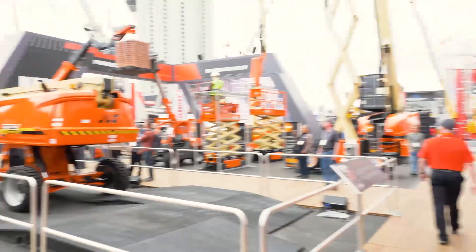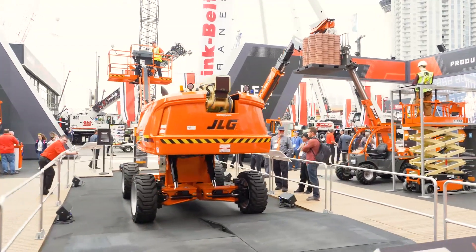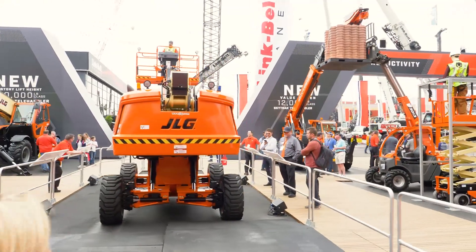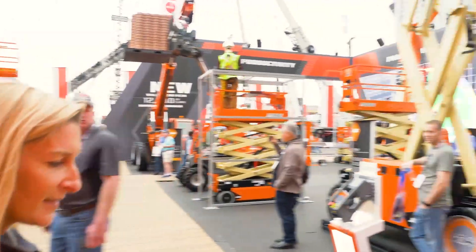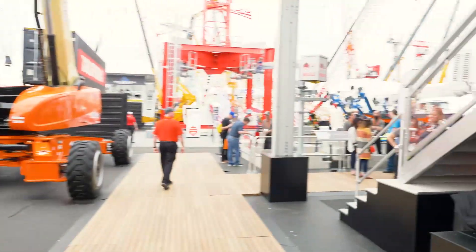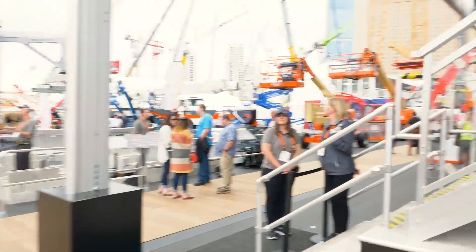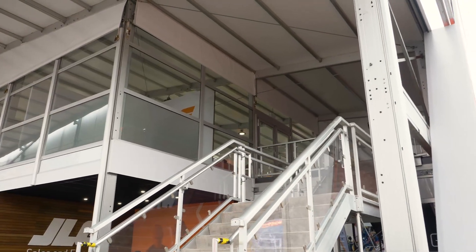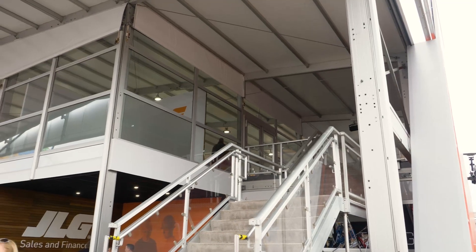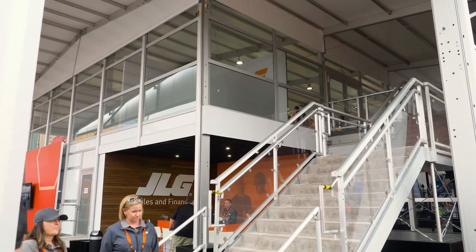To my left our self-leveling demo is about to start. Up to my right you'll see our VIP customer lounge — we have our meeting area space up there as well as a place for customers to sit down, relax, and get off their feet for a while during the show, because it's a huge show with a lot of walking involved.